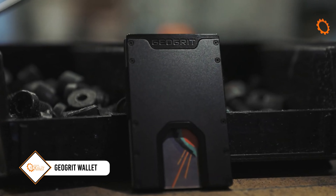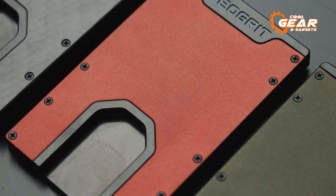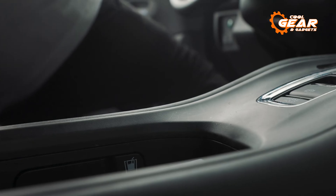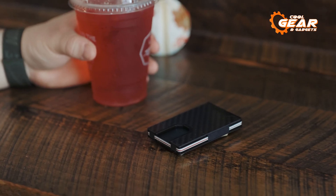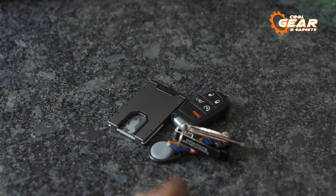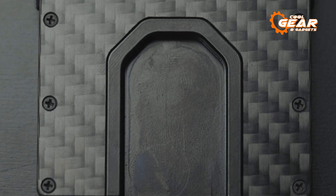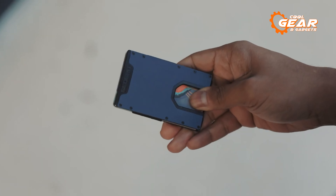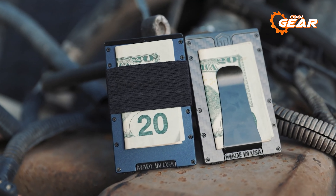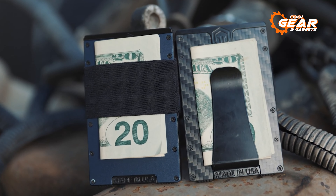First up, let's talk about the GeoGrid wallet, your ticket to streamlined, organized, and secure everyday carry. With this wallet's unique vertical design and a palette of 5 striking colors, it's more than just a fashion statement. Crafted from robust 6061 aluminum, it's built to endure whatever life throws your way, even a heart-stopping drop or a crushing weight. It's armed with RFID blocking technology, shielding your cards from potential thieves. With space for up to 12 cards and a choice between a silicone-lined cash strap or an ultra-strong spring steel money clip, this wallet isn't just stylish — it's a functional masterpiece.